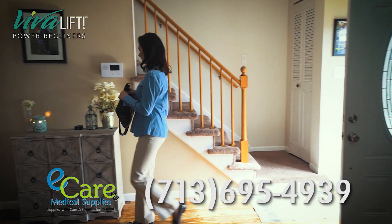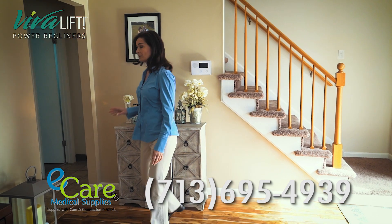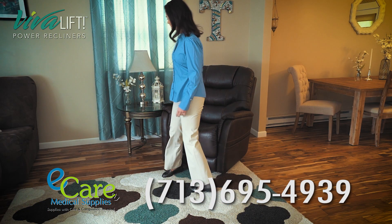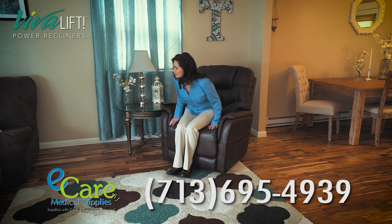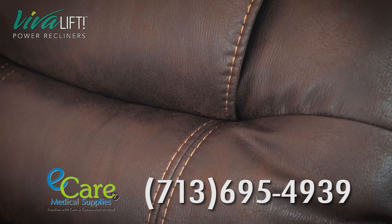When it's been a long day and you're ready to get off your feet, you need a power recliner that meets your every need. Experience maximum comfort and relaxation with VivaLift Power Recliners. VivaLift is more than your average lift chair.